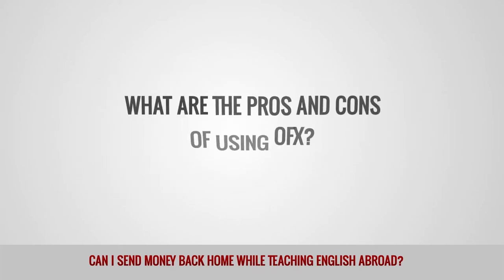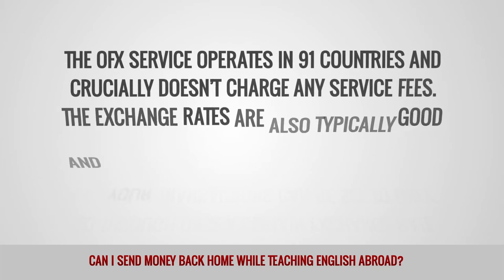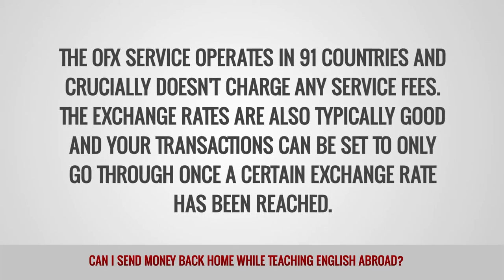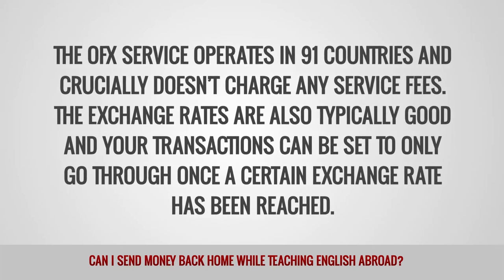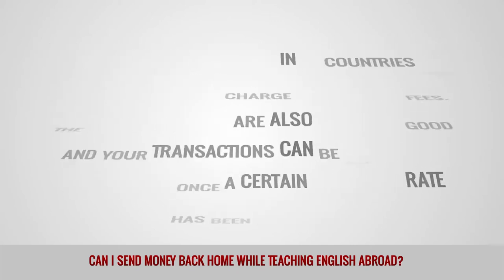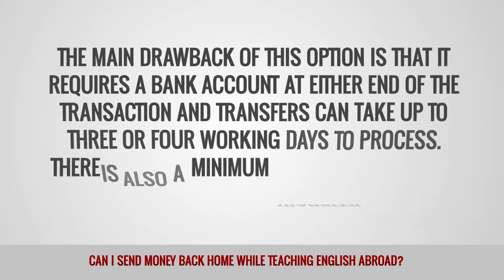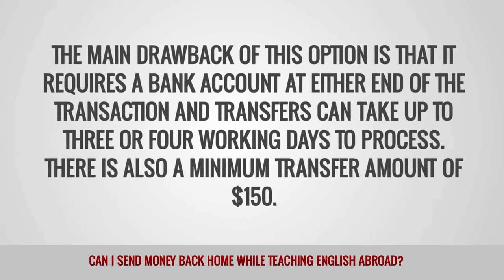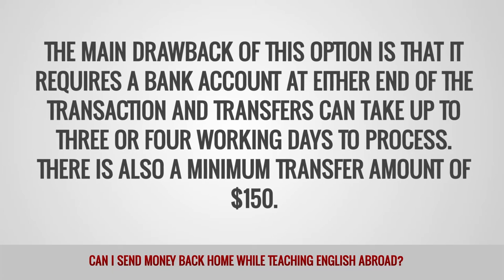What are the pros and cons of using OFX? The OFX service operates in 91 countries and crucially doesn't charge any service fees. The exchange rates are also typically good, and your transactions can be set to only go through once a certain exchange rate has been reached. The main drawback of this option is that it requires a bank account at either end of the transaction, and transfers can take up to 3 or 4 working days to process. There is also a minimum transfer amount of $150.